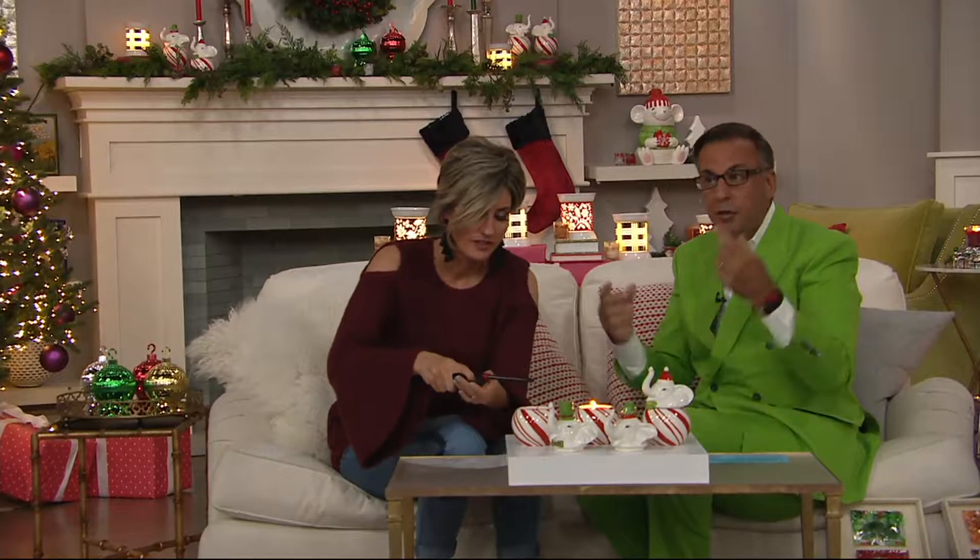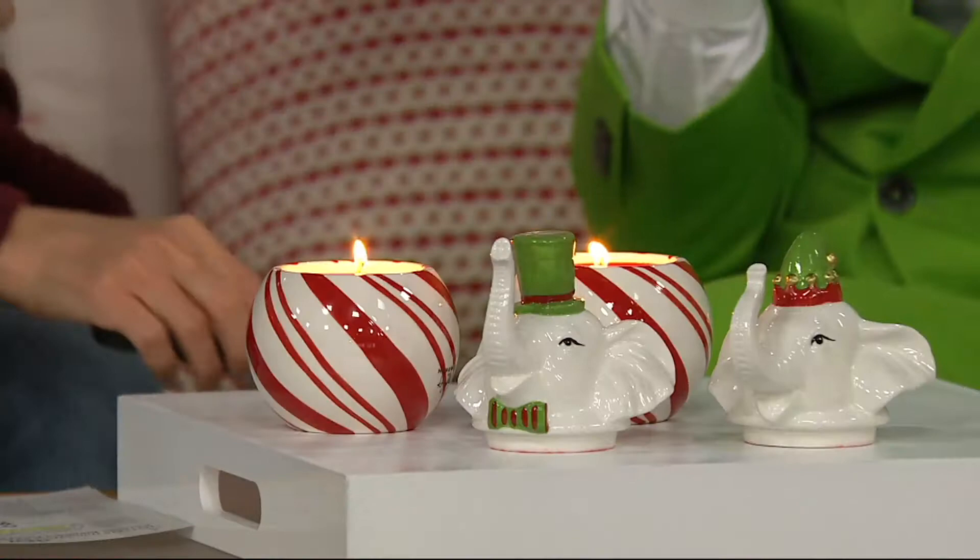If you put your nose to the unlit candle you may say to yourself, I don't smell that. That's because as you burn them it starts to move and those different notes come out.